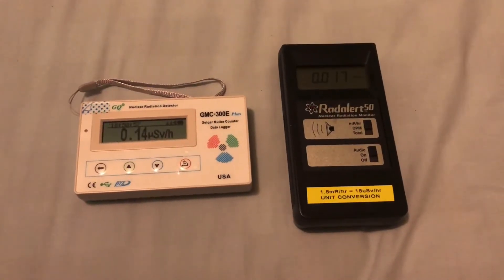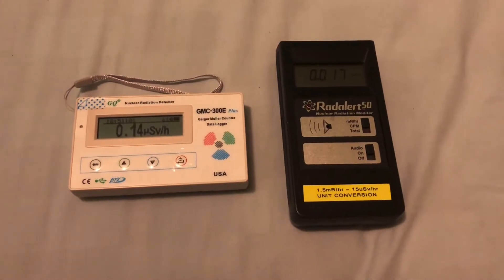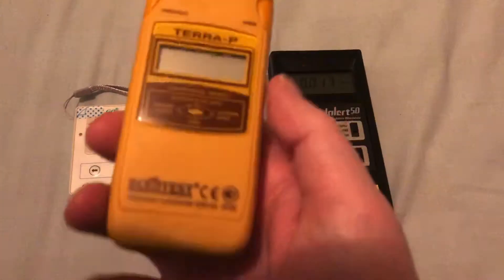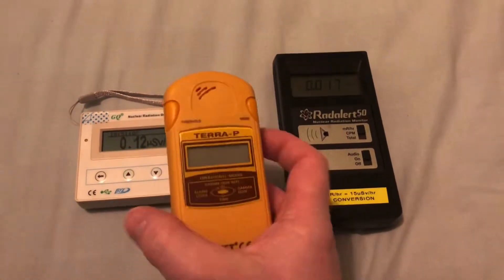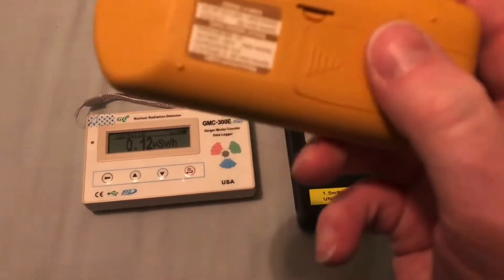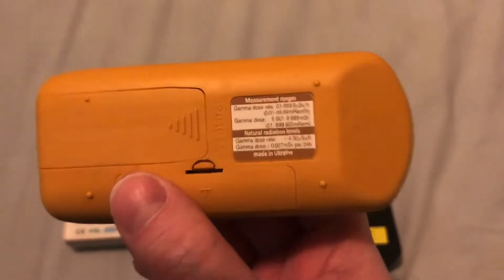Hi folks, just a very quick video. I got a new dosimeter today, a digital one, all the way from Ukraine. This is the EcoTest Tera-P, purchased from Ukraine and got here in three days, incredibly. Very quick postage — nice little unit.